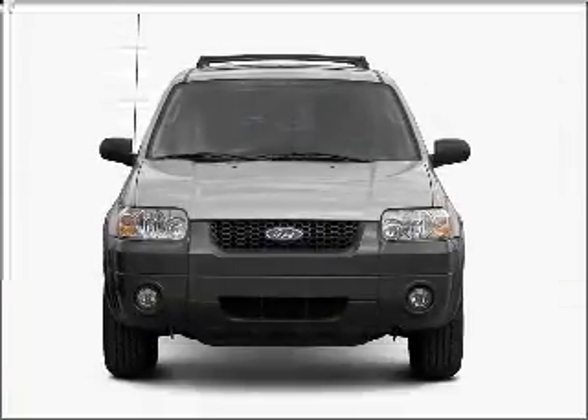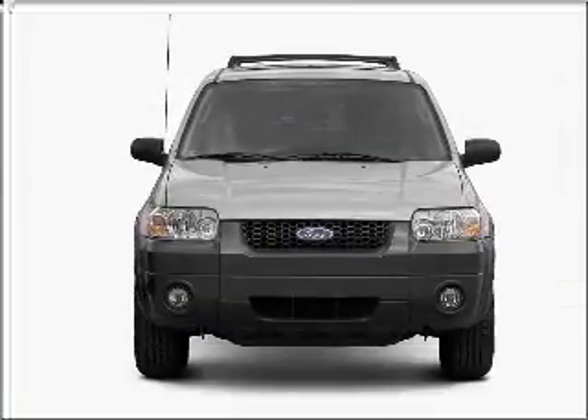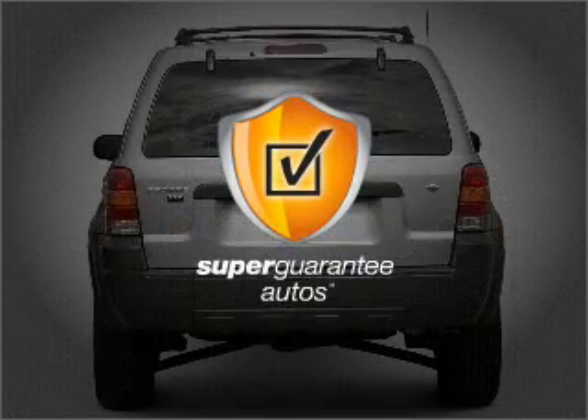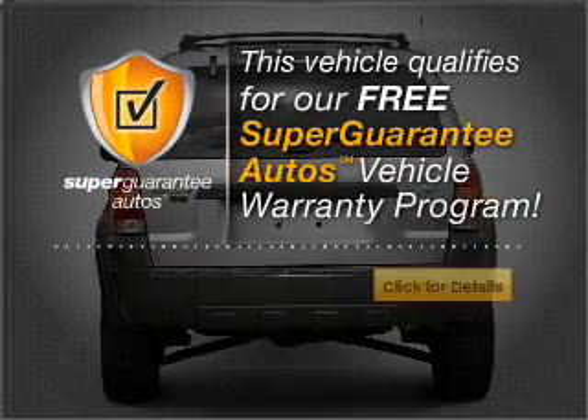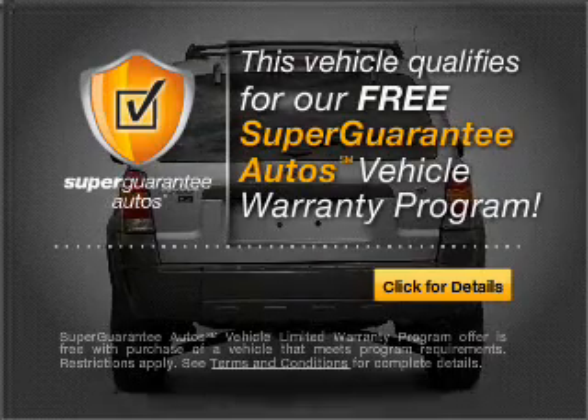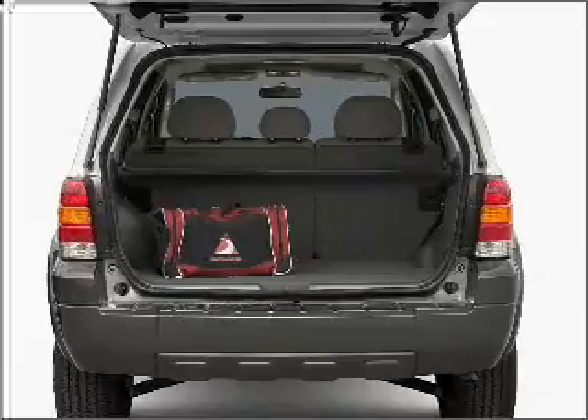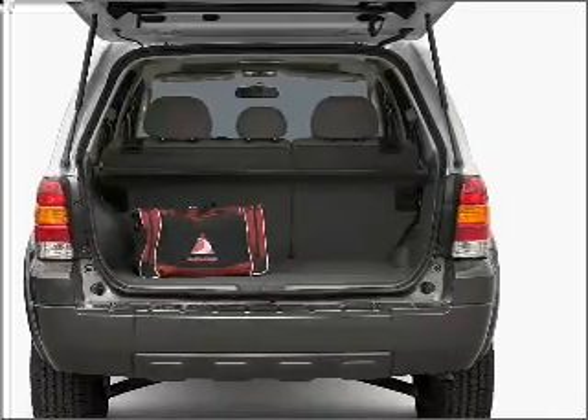With an efficient four-cylinder engine connected to a smooth-shifting automatic transmission, this vehicle qualifies for our free Super Guarantee Autos Vehicle Warranty Program. Buy a vehicle and get a free warranty from us only at everycarlisted.com. The anti-lock braking system will help deliver you safely to your destination.